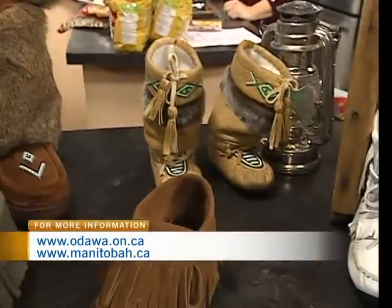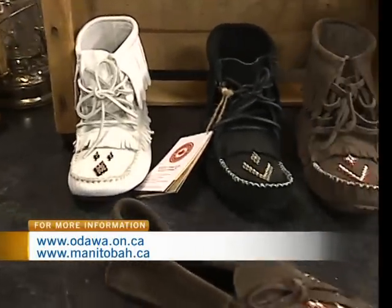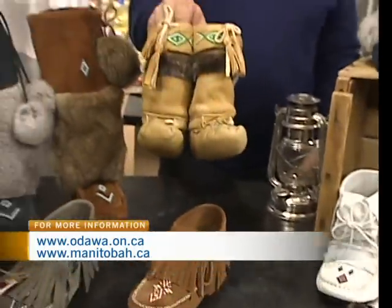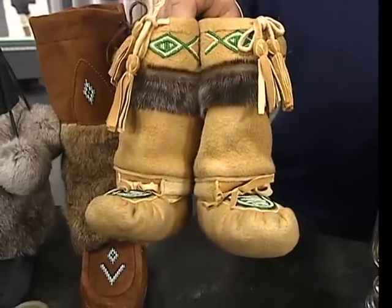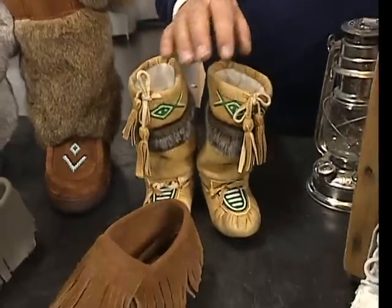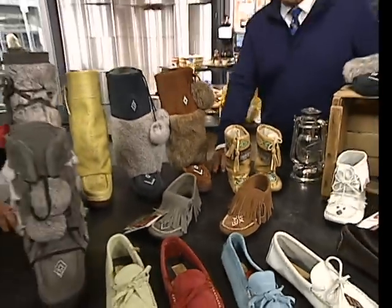If I order online, would I get it in time for Christmas? Definitely. And the Story Boots — that's on our website as well. We have a new Story Boot artist here with us today. We have a great connection with a local group called the Odawa Friendship Center. We're going to explore that in a little bit and talk more about Manitoba Mukluks and great things going on with the Odawa Friendship Center.